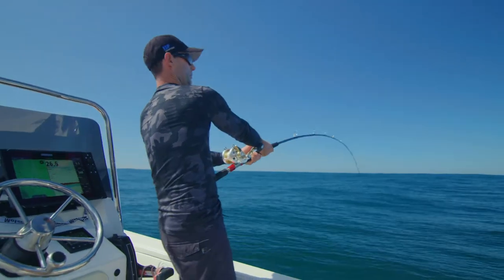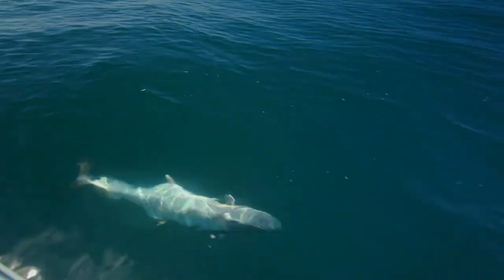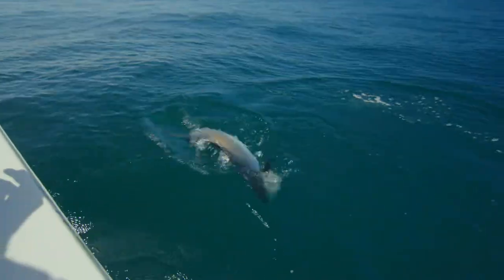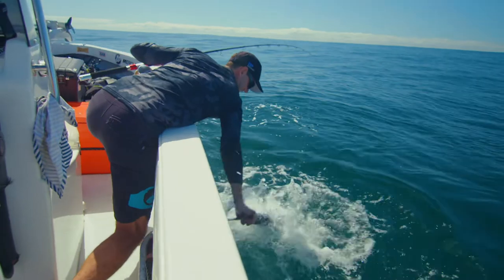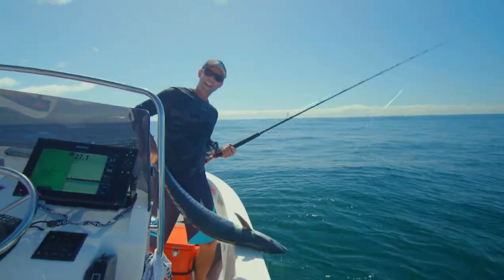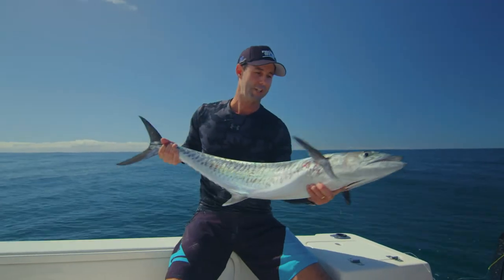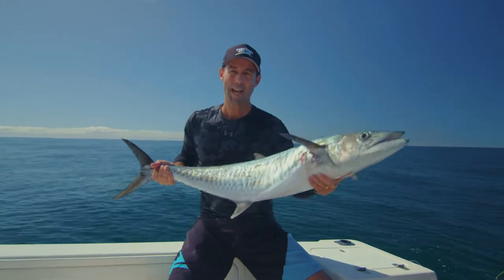Not a bad fish, this one. That's the benefit of using the tools — maximizing the effort, going home with the smiles.